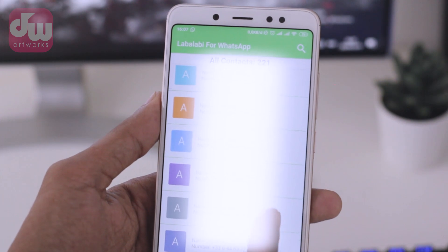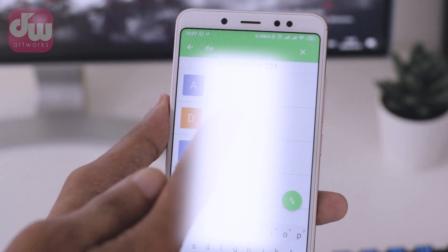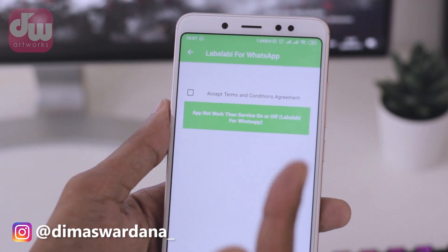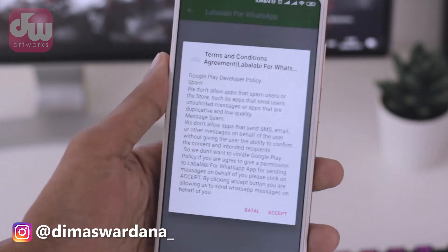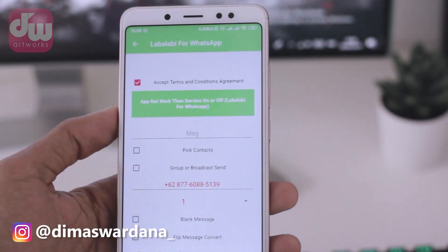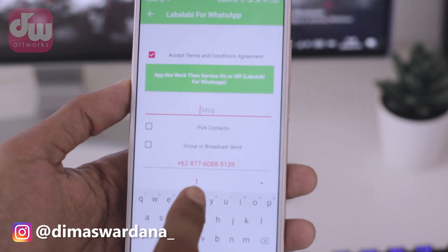As an example, I'm going to send the bomb chat to my other WhatsApp number. After selecting the contact, there will be a warning: Accept Terms and Condition Agreement. Just check that box and then tap Accept. After entering the next screen like this, you can type the message or chat you want to send.